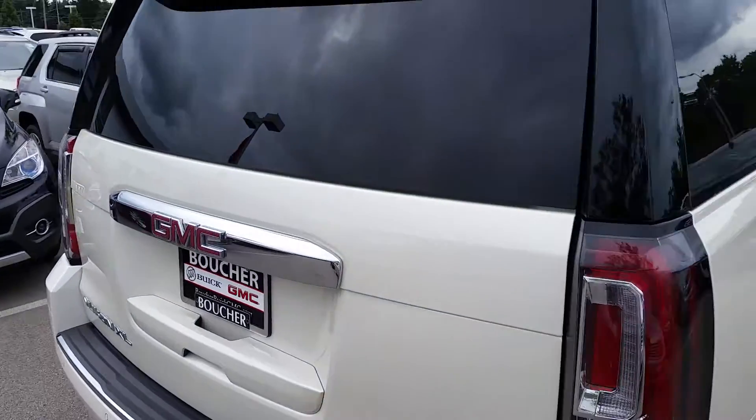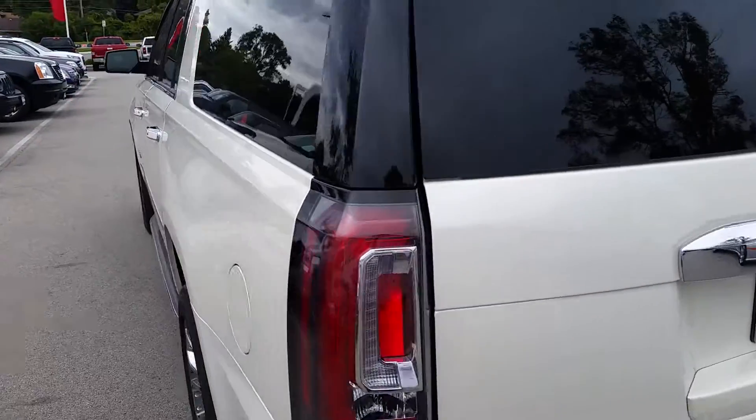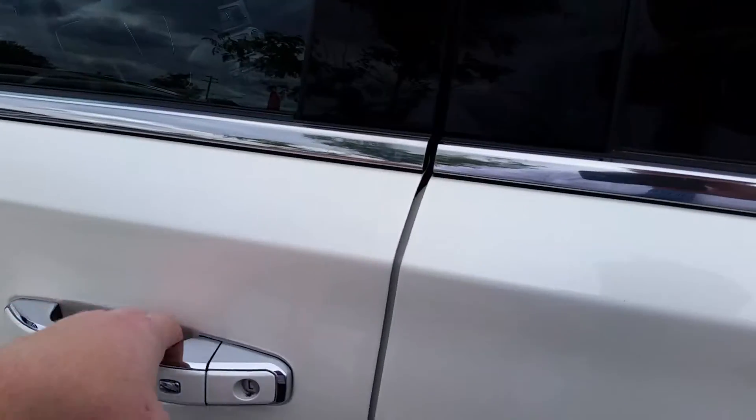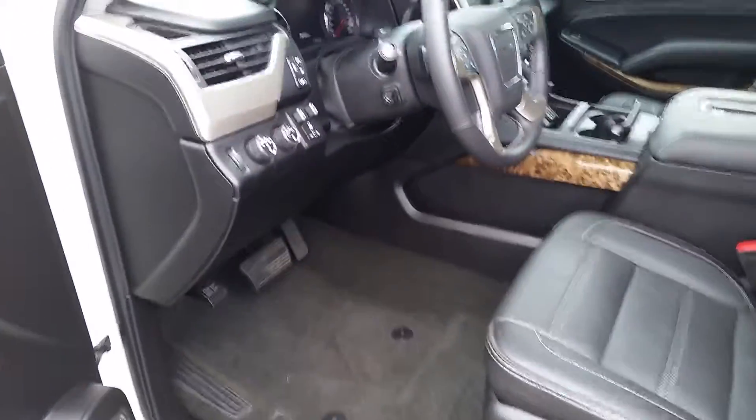It has great storage and has been inspected by our certified technicians — this vehicle is certified, so you get additional warranty. As you can see, it's in great shape, very clean, and we are priced to sell with our internet-based pricing.